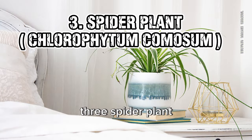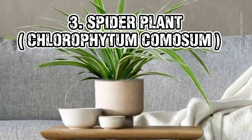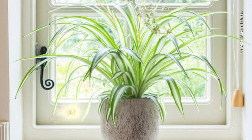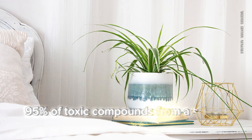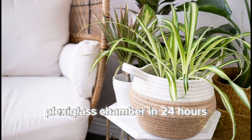3. Spider Plant (Chlorophytum comosum). Spider plants are listed in the NASA Clean Air Study. According to one study, this indoor plant removed 95% of toxic compounds from a sealed plexiglass chamber in 24 hours.